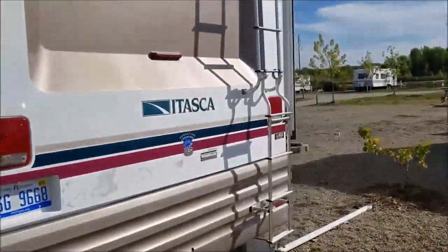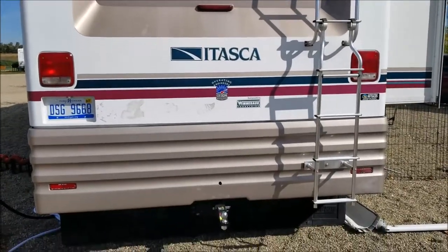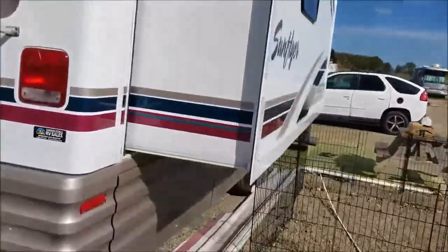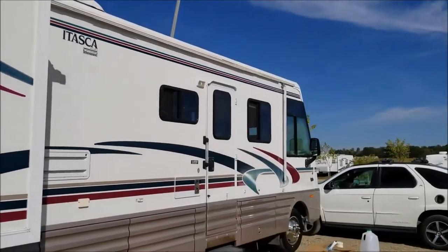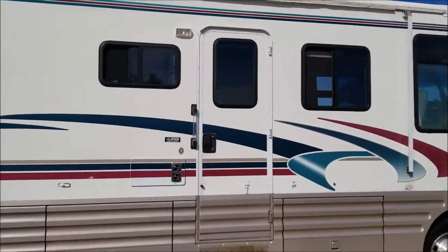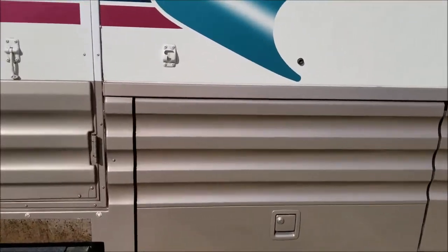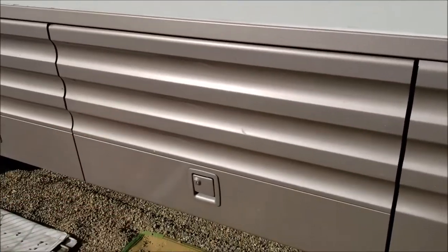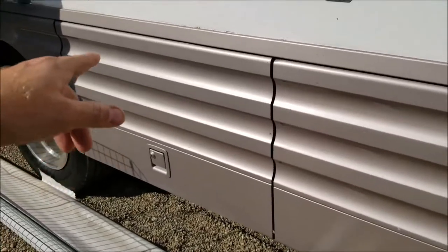I'm going to show you the rear backup camera. There's the bedroom slide-out and this is the other side. I've got all my tools and everything in there. This compartment has a bunch of bungee cords and a ladder, miscellaneous stuff, and this one has a radio in it.